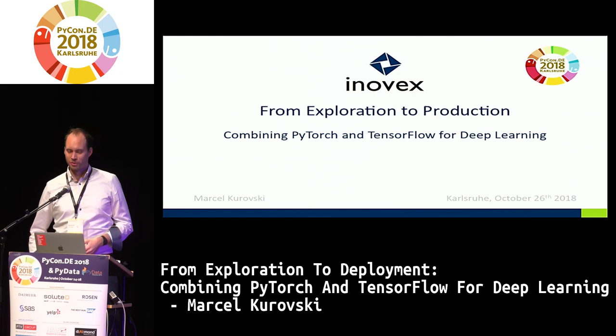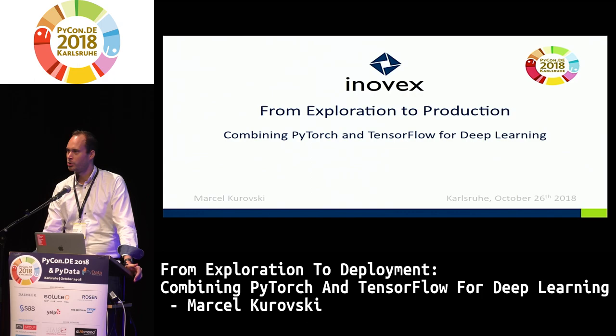Thank you for being here. I'll make the final round today with my talk on how to go from exploration to production or deployment, and where I will show how we can combine TensorFlow with PyTorch in order to bridge the gap between explorative tasks and deployment tasks, and which frameworks are going to assist us with that.